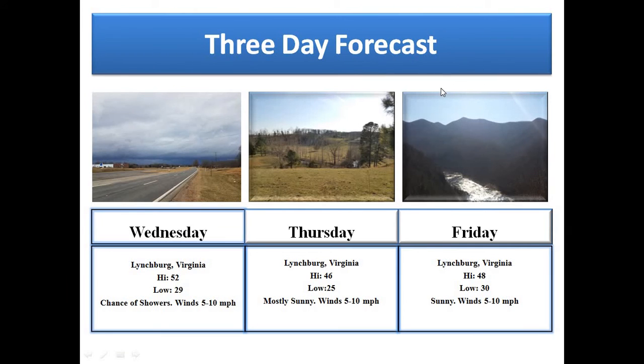Looking at the three-day forecast for central Virginia: on Wednesday we'll have a high of 52 and a low of 29, with a chance of showers in the morning. As we head into Thursday, mostly sunny conditions can be expected with a high of 46 and a low of 25. Much the same for Friday — a high of 48 and a low of 30 under sunny skies. Looking ahead to this weekend, especially Sunday, there is the potential for a major winter storm over central Virginia.